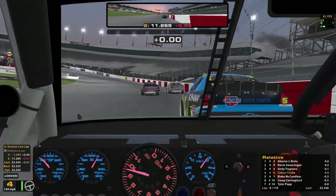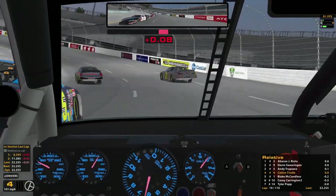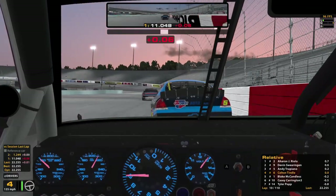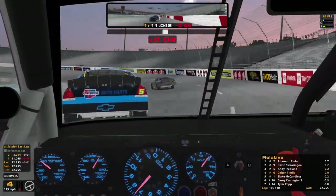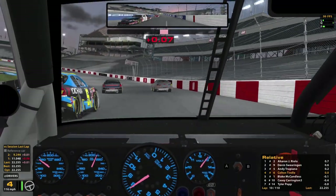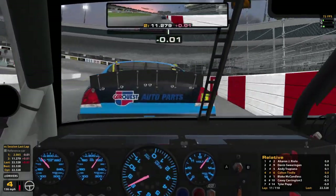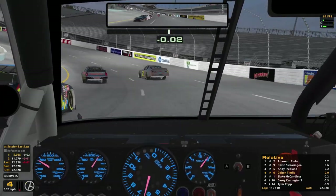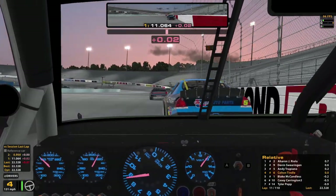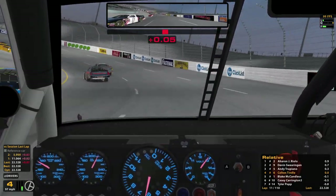Just kind of holding steady right now. It's tough to gain speed because you can't really gain on it on entry very much. Good consistency, keep it going. Since you can't run over the guy — sorry. This is tough, it's taking a lot of my focus.